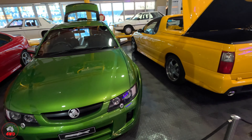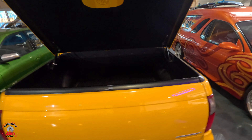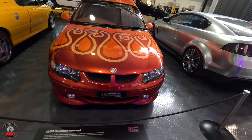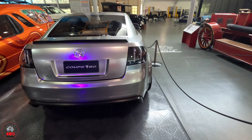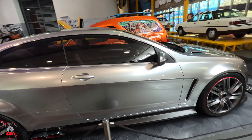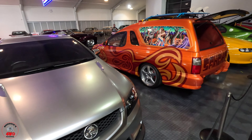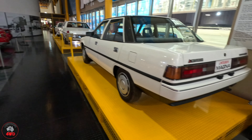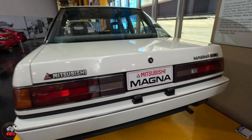This one's interesting - it's got twin hatches to get into it. The third man, blasts from the past. I reckon I could lose my license in that pretty easily. And just to prove that they've got everything here - yes, it's a Magna. Frightening, isn't it.